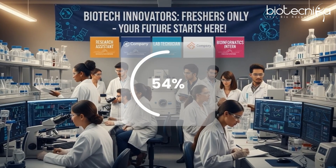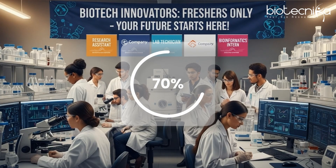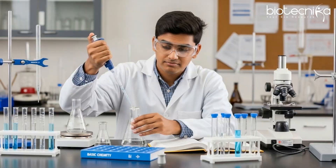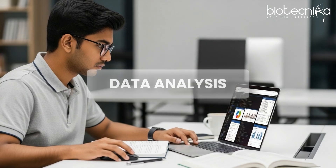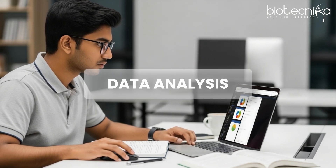Freshers who are trained in this get a lot of opportunities. You go and see — 70% of the jobs in the biotech market require GC, LC, and MS. Freshers trained in these methods are immediately more employable because they know instrument handling, they know how to do the data analysis, and they know how to implement it in their experiments. That's where industry relevance comes into the picture.